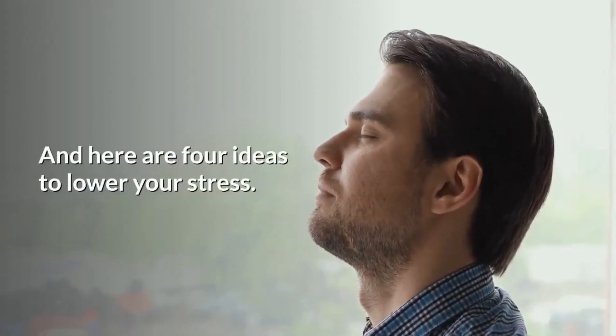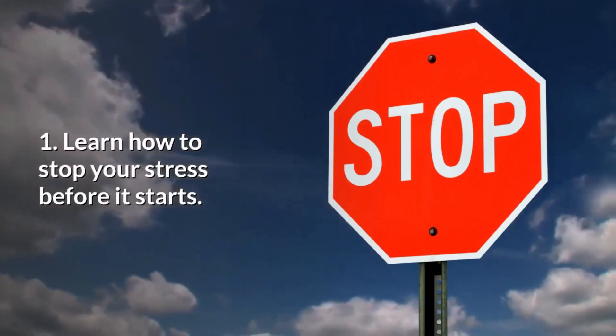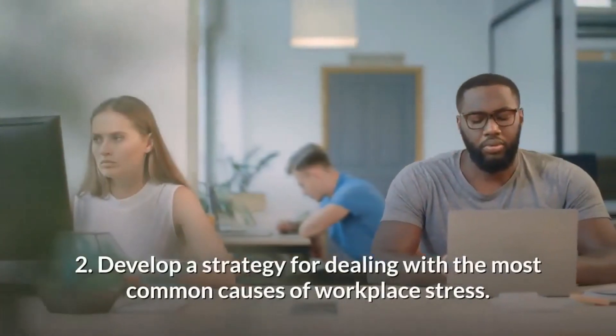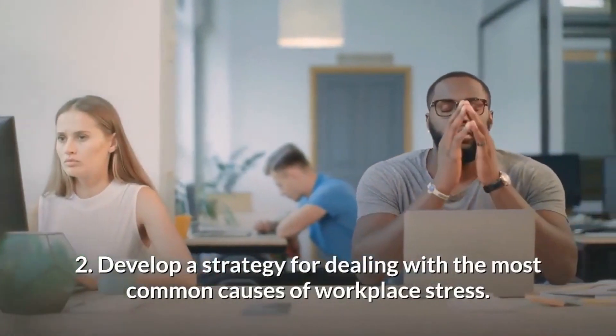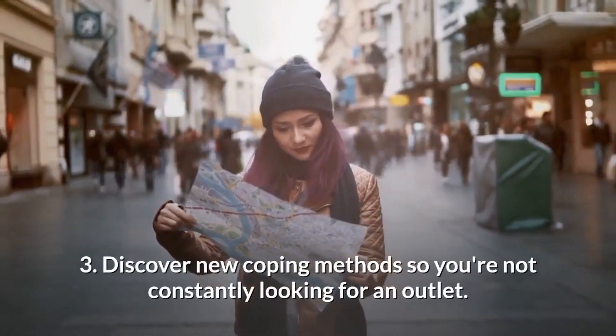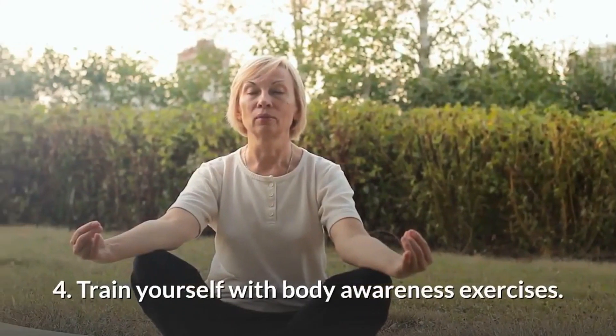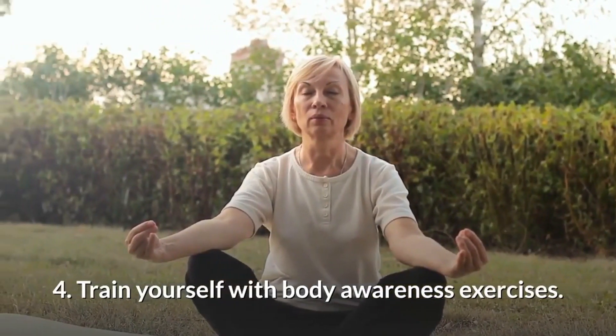Here are 4 ideas to lower your stress: 1. Learn how to stop your stress before it starts. 2. Develop a strategy for dealing with the most common causes of workplace stress. 3. Discover new coping methods so you're not constantly looking for an outlet. 4. Train yourself with body awareness exercises.